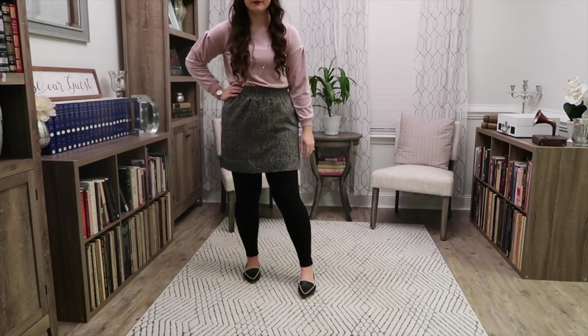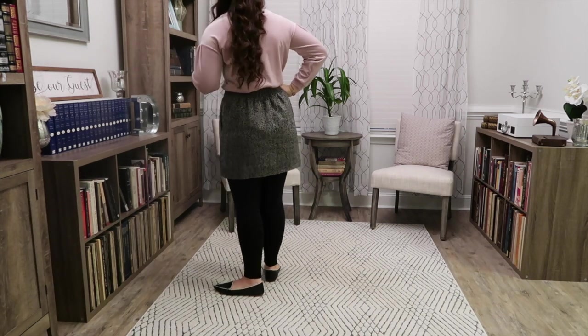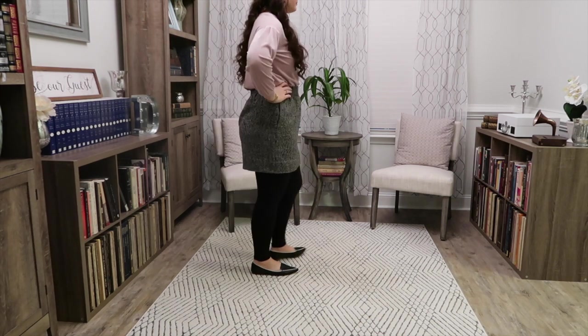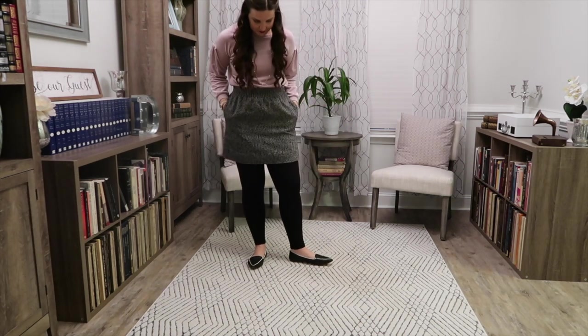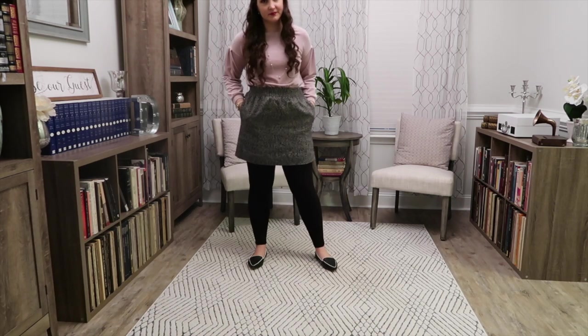On Tuesday I wore this comfy outfit. It was actually cold this week. I live in Georgia, so it's not usually, but I think this day it was like 30 or 40 degrees outside, something like that. So this is my nice, cozy cold weather outfit.